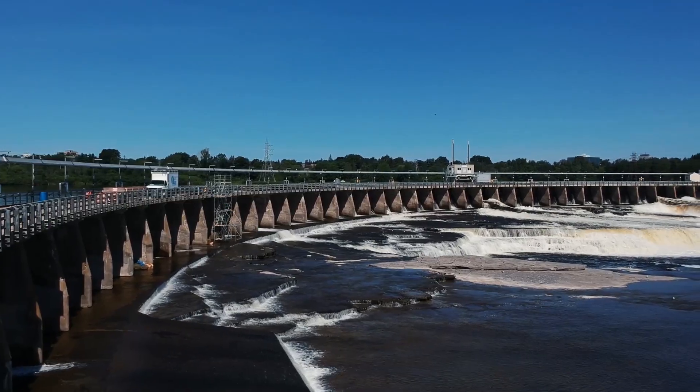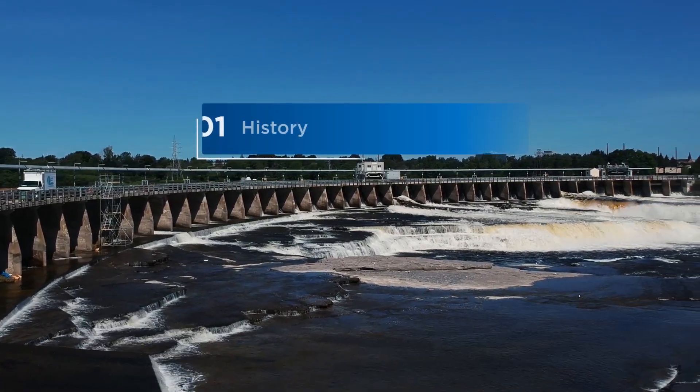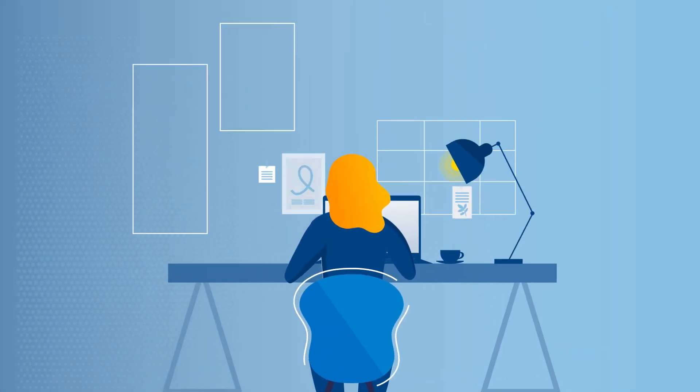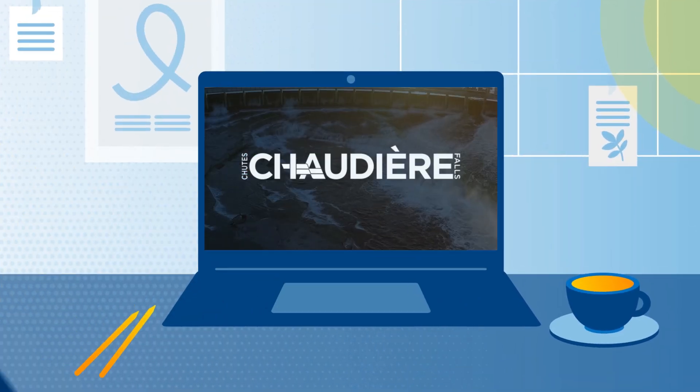This video is an exploration of Chaudière Falls' history, facilities and processes, all of which can be enjoyed from the safety and comfort of your own home. Sit back, relax and let's get started.